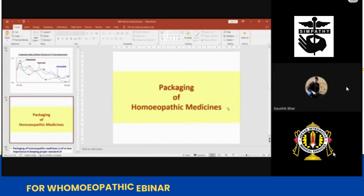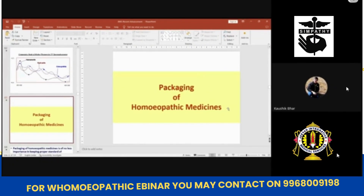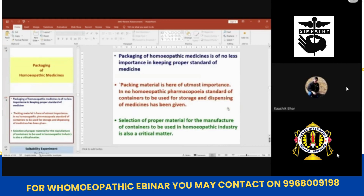What do you find? The whole thing is destroyed. Packaging of herbivorous medicine is of numerous importance in keeping proper standards of medicine. Packing material is here of utmost importance.